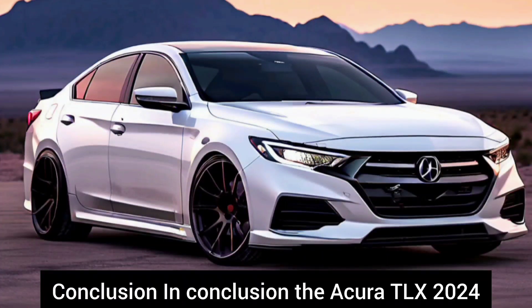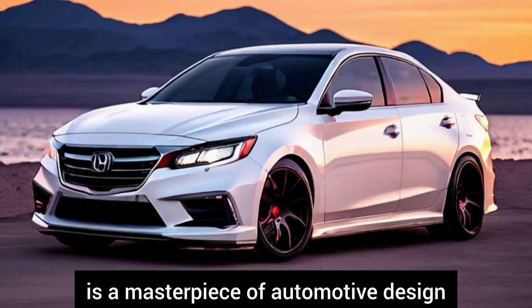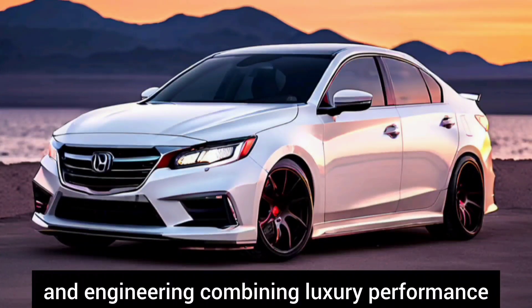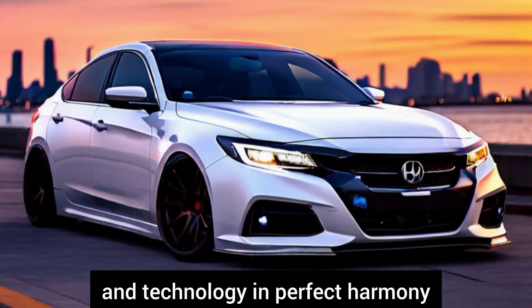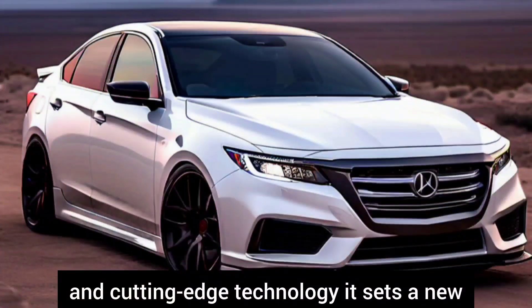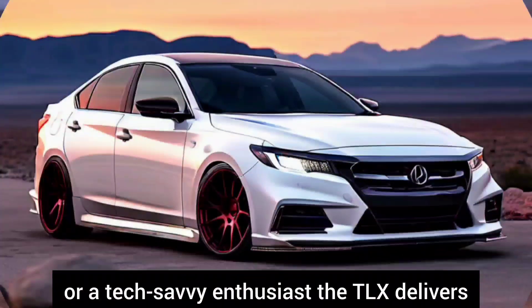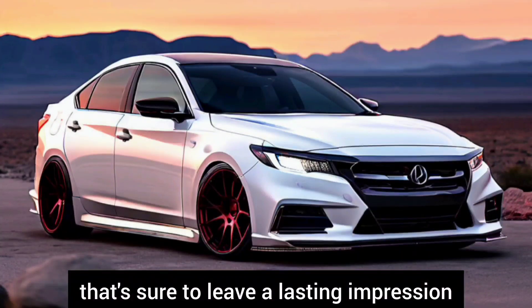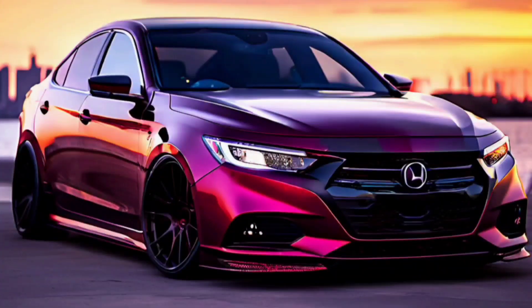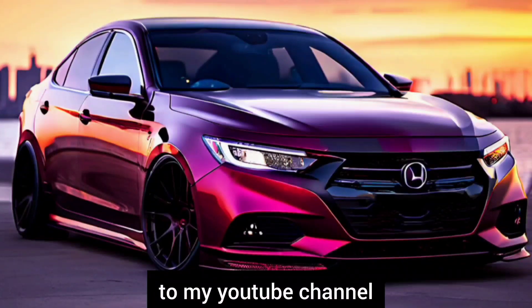Conclusion. In conclusion, the Acura TLX 2024 is a masterpiece of automotive design and engineering, combining luxury, performance, and technology in perfect harmony. With its refined interior, dynamic exterior, exhilarating performance, and cutting-edge technology, it sets a new standard for the modern sedan. Whether you're a discerning driver or a tech-savvy enthusiast, the TLX delivers an unparalleled driving experience. If you like this video, please subscribe to my YouTube channel — thanks for watching.